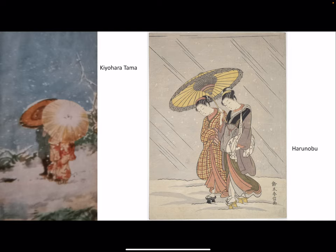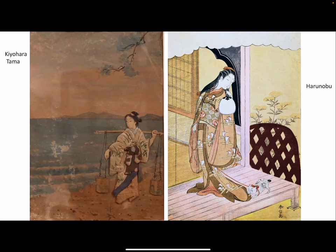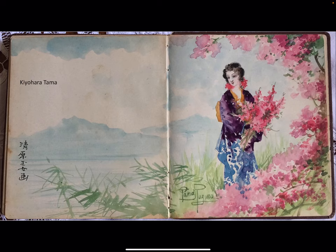For instance, we can compare on the left two women with umbrellas by Kyohara and a similar subject by the ukiyo-e painter Harunobu. Or, on the left, Younger Bringing Water by Kyohara Tama, compared with another work by Harunobu — the same elegant female figure, but Kyohara's style is clearly Western. The subject looks Japanese, this girl is wearing Japanese clothes, but the style looks Italian.